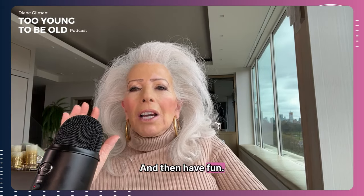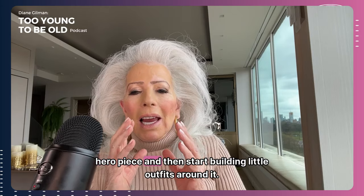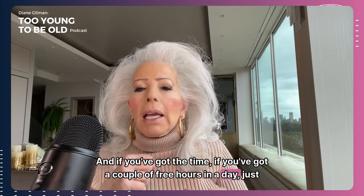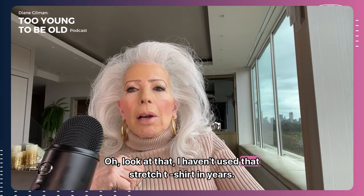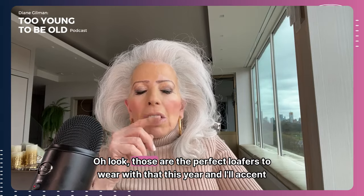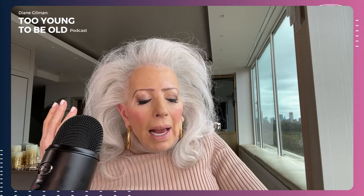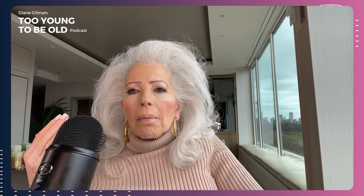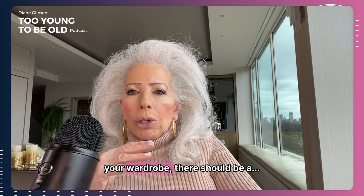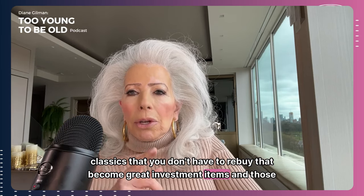It's really a challenge and a lot of fun to take that one hero piece and start building little outfits around it. If you've got a couple of free hours, just start pulling stuff out of your closet. 'I haven't used that striped t-shirt in years — wait, that looks really good with the trench coat. And those are the perfect loafers to wear with that this year.' Past the age of 50, the pieces you buy should be classics you don't have to rebuy — great investment items. Those are my hero pieces.